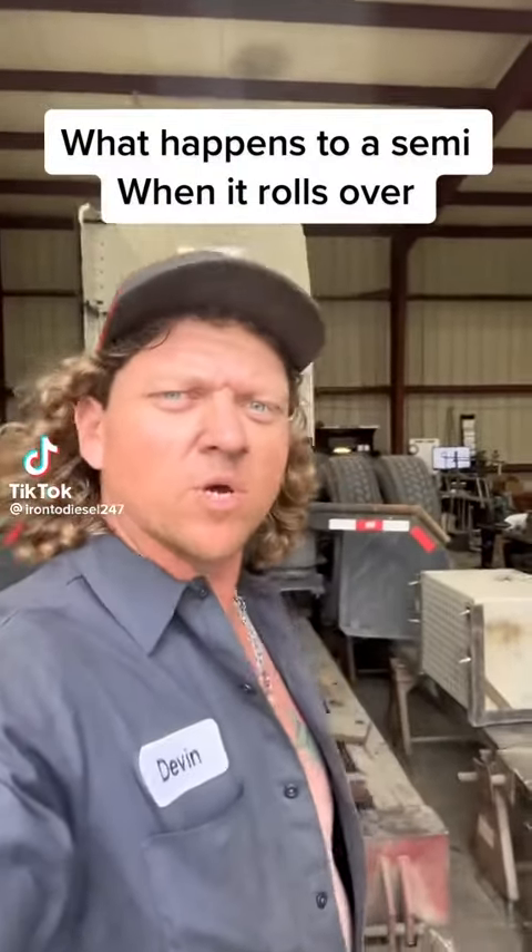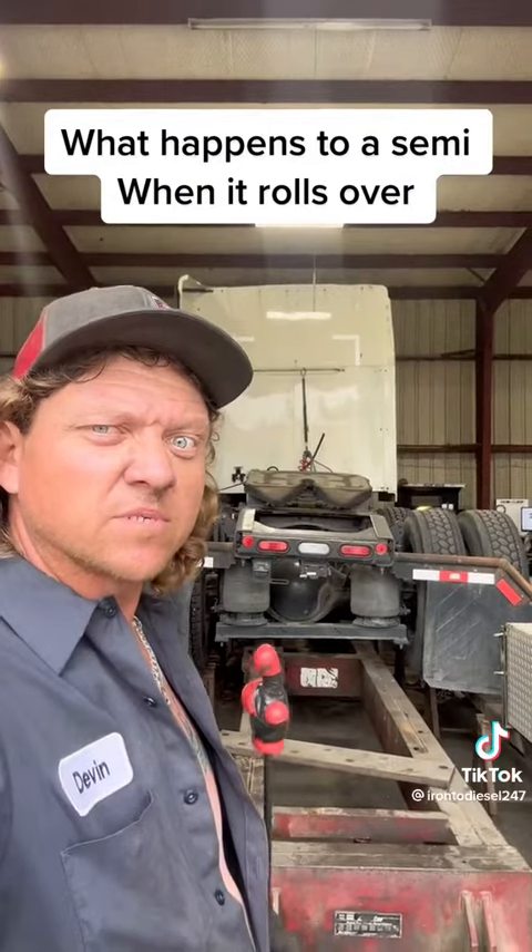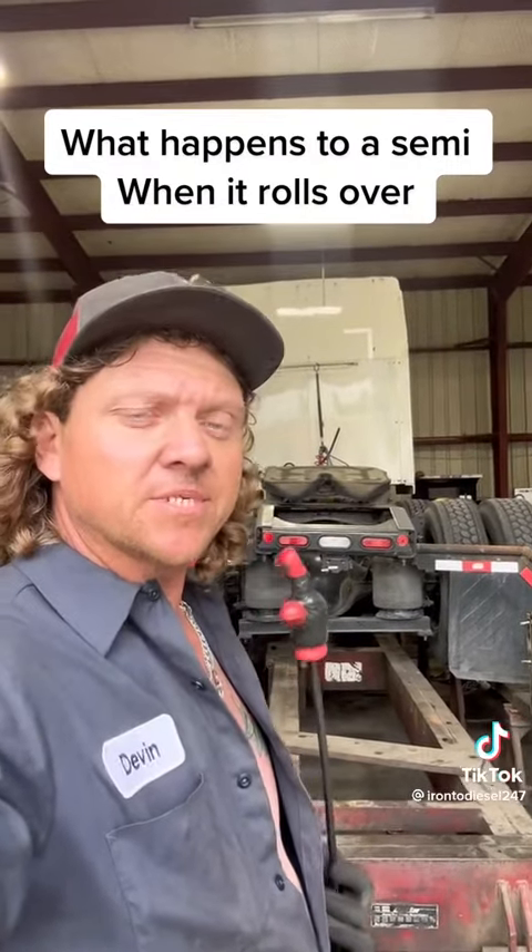So what happens to a semi when it rolls over? This is what happens. This truck rolls over and it doesn't really get bent that bad until it's flipped back over.